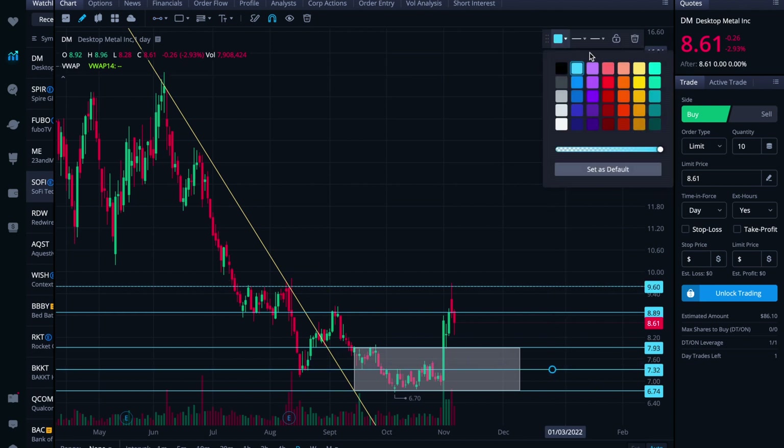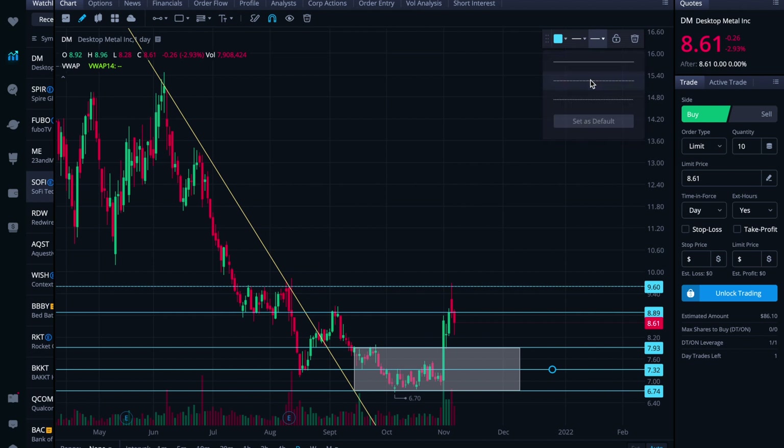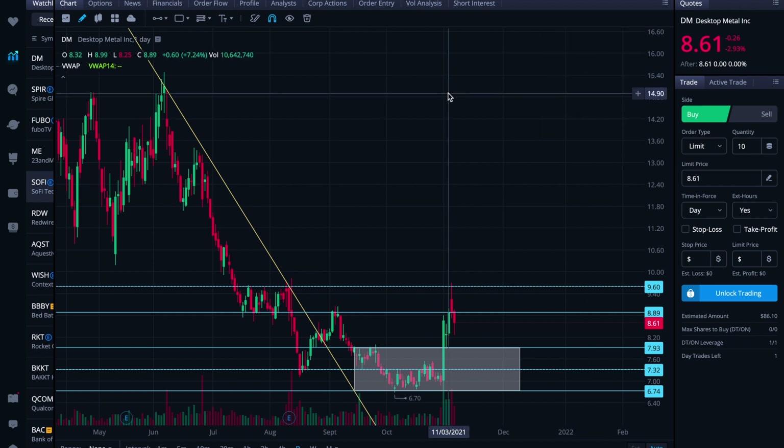It looks like it's put in a new level there from the price action that it's added lately. So I would maybe see if it wants to catch support at that 7.32 if it needs it. Hopefully it won't drop down that much again, but you never know.